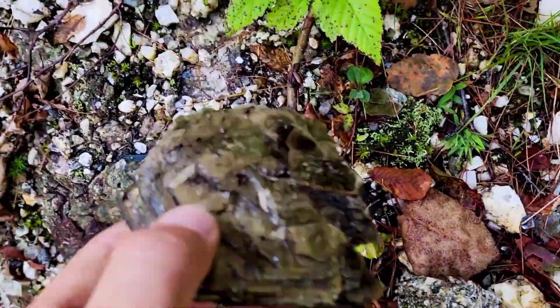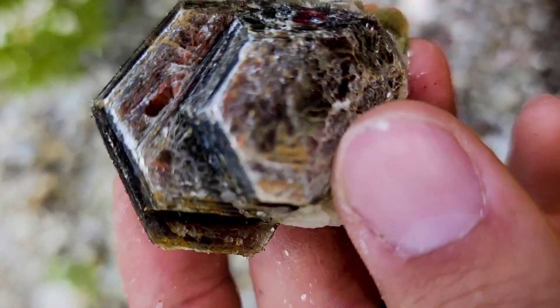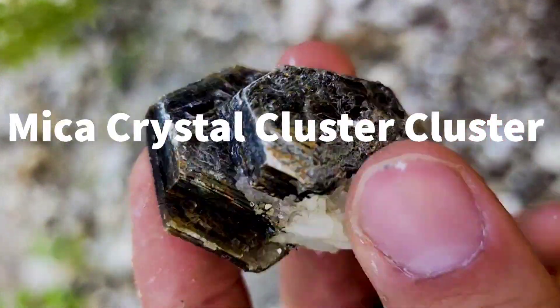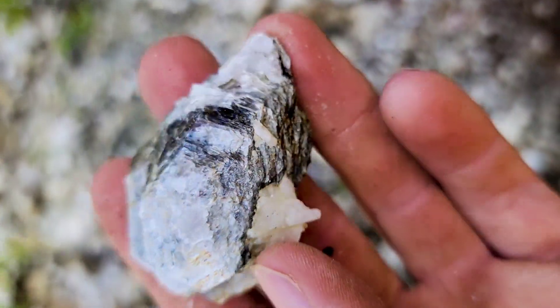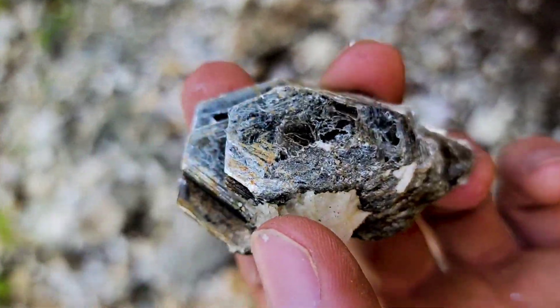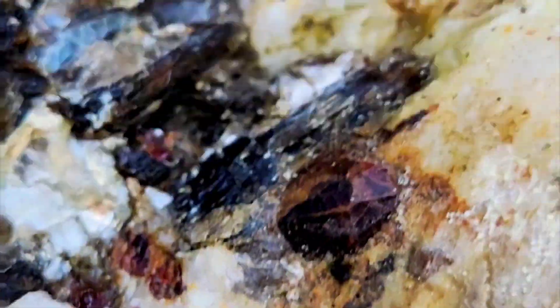Oh yeah, and then look at this massive mica book — I'm going to keep this one. This is a nice little mica book, look at the formation on that, almost hexagonal. Really neat. Alright guys, look at the nice garnet just sitting in the wall here. I'm going to try to chisel this out of the mica and see if we can get this out.